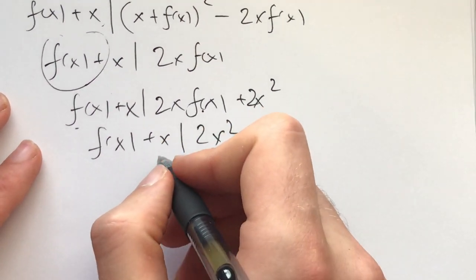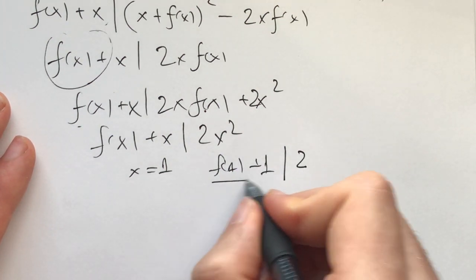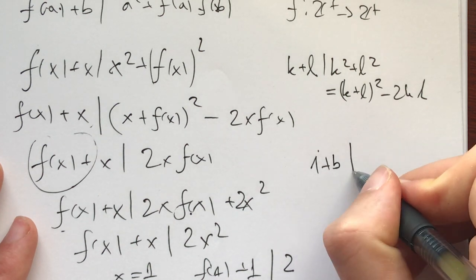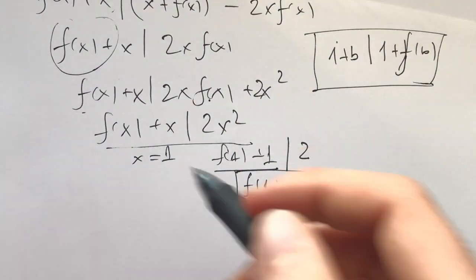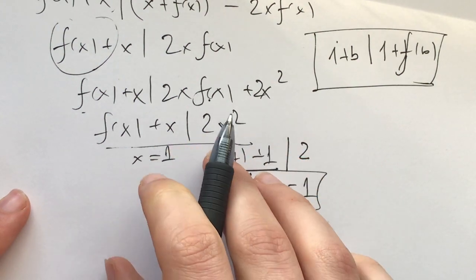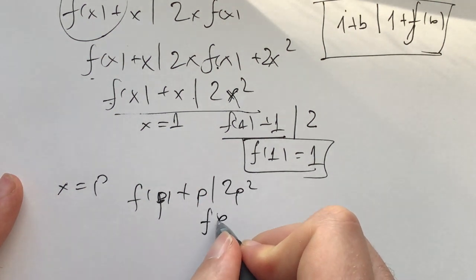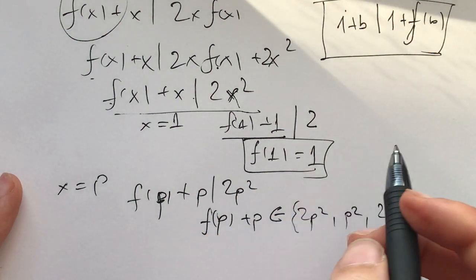For me the next step was: this implies for x=1 that f(1)+1 divides 2, and since we're in the positive integers this implies f(1)=1. Now, plugging in a=1 into the original gives us 1+b divides 1 + f(b). With this in mind, plugging in x equal to a prime p means f(p)+p divides 2p², and since f(p)+p is greater than p, it must be one of 2p², p², or 2p.